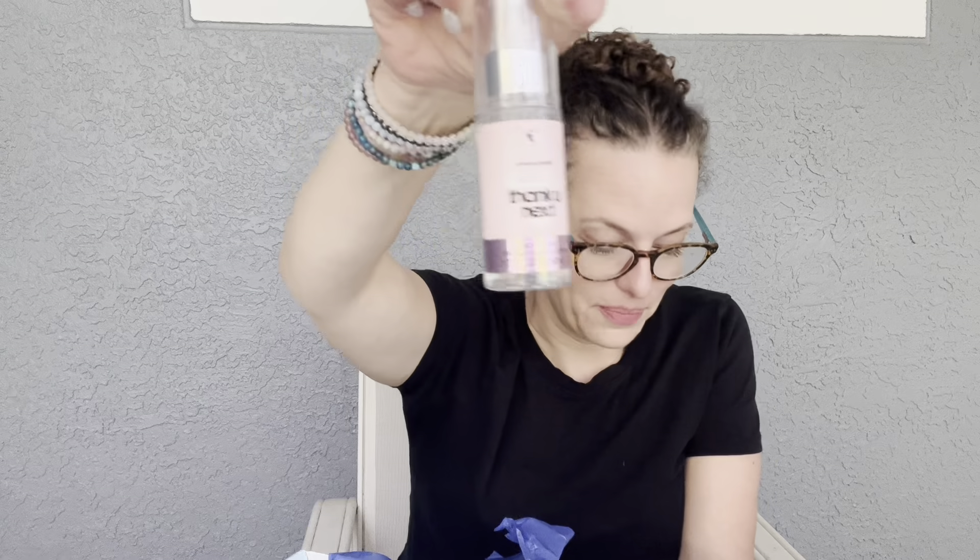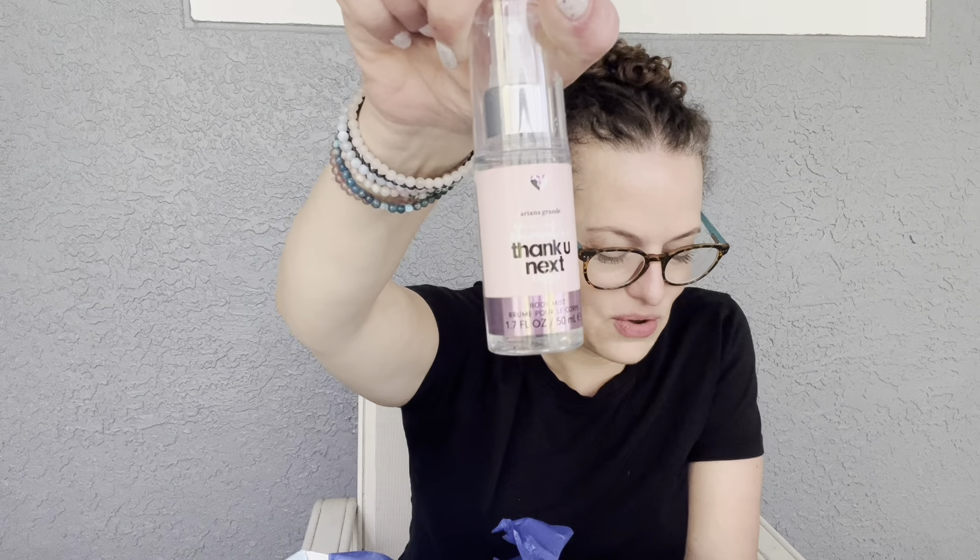First up is a true sample — the Revlon Illuminance Skin Caring Foundation. You get all these different shades to try, which is really nice to see all the different skin tones. I'm looking at my arm and maybe buff beige or creamy neutral sounds about right. The cool part is you can use this to try different shades and see what works for you.